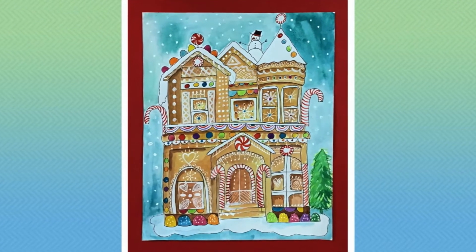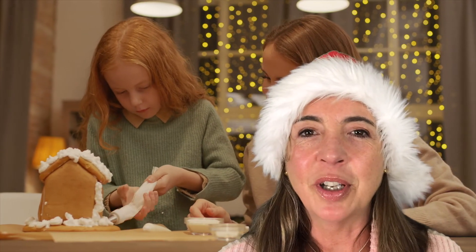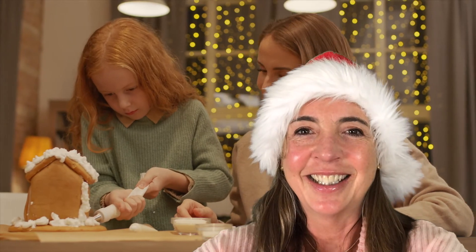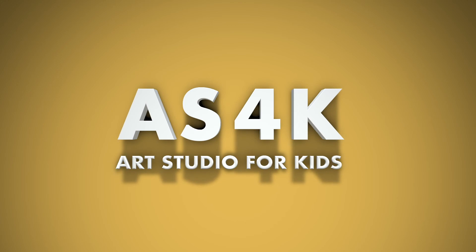So I hope you enjoy these lessons and I hope that you join us to get into the spirit of the holidays. Thank you very much.